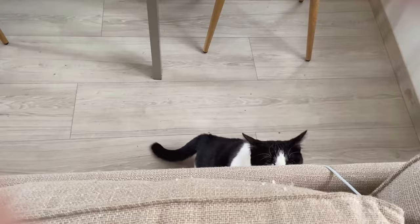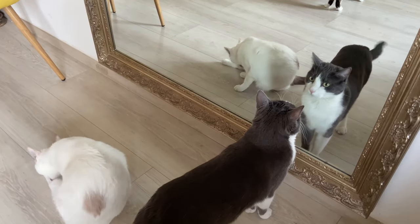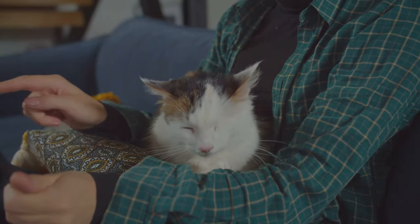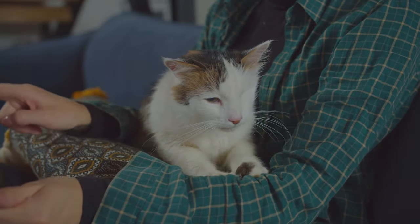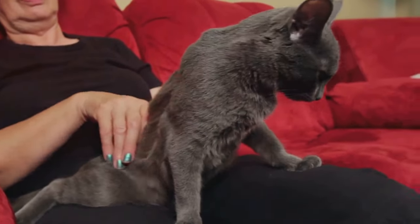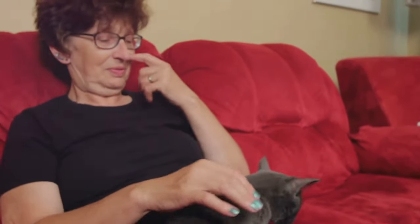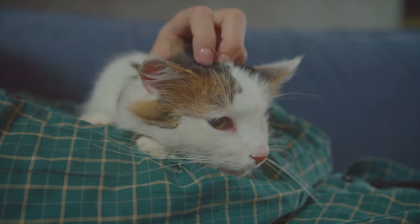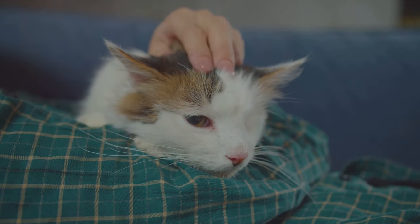Health issues can also cause anxiety in cats. Just as in humans, physical discomfort or illness can lead to feelings of unease and stress. This could be a hidden injury, an undiagnosed medical condition, or even the side effects of certain medications. Lastly, some cats may have a genetic predisposition to anxiety. Just like humans, some cats are naturally more anxious than others. This doesn't necessarily mean there's anything wrong with them — it's just part of their individual personality. It's important to remember that while some causes of anxiety are preventable, others are not, and what may seem like a minor change to you could be a major disruption to your cat's world.